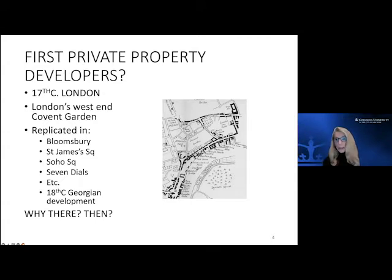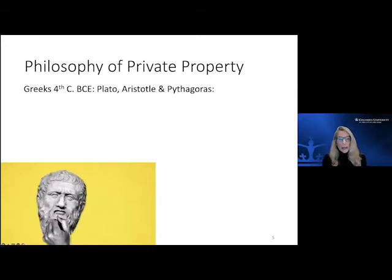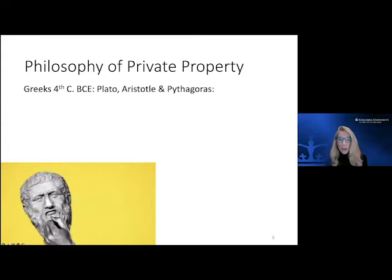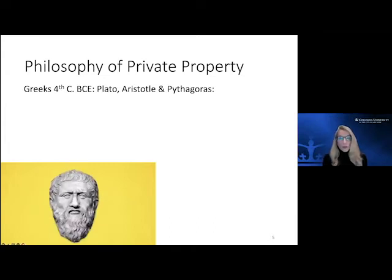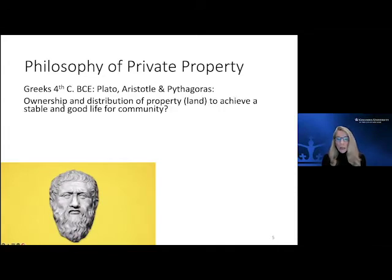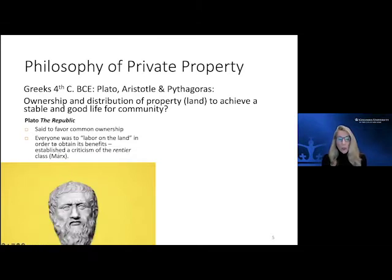Certainly the first thing was the challenge I described. However, for that challenge to be met in this way there had to be pre-existing conditions — a context. The first is that our Western European philosophy has specific understandings about the ownership and distribution of property to achieve a stable and good life for the community. Plato, for instance, favored common ownership but said you don't just get this for free — you had to labor on the land, participate in its development, its use, its cultivation.